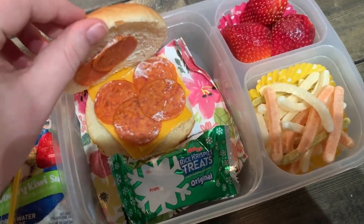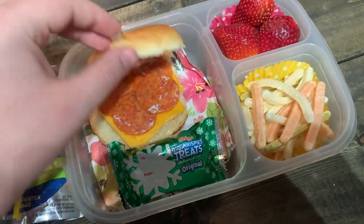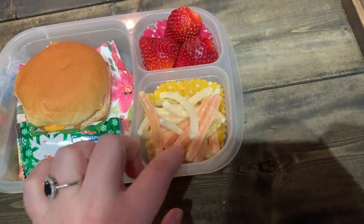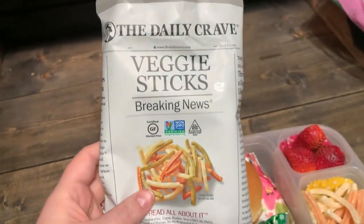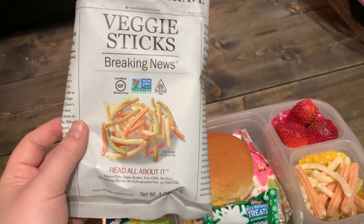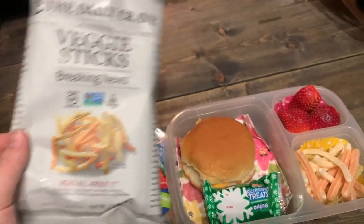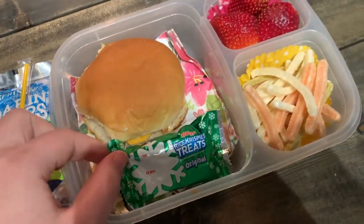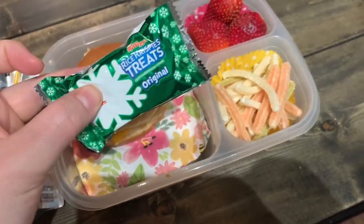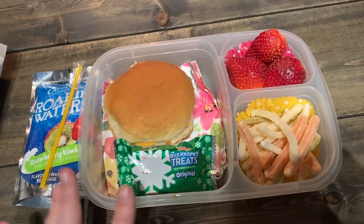I didn't want it to be too dry, so I put a little mayo on it. I think it'll be fine. She really loves these pepperoni and cheese little sandwiches. We have that, and then some fresh strawberries cut up and some of these veggie sticks straws — I'm trying these out. They're from the Daily Crave, which makes me think of the Daily Prophet from Harry Potter. Hopefully she likes these; if she doesn't, it's no big deal. And then we have just leftover little Rice Krispie treats from Christmas that we need to get through, so she'll have that as her treat. And then she has her Roar and Water Strawberry Kiwi Surf for her juice and water today. And that is her lunch.